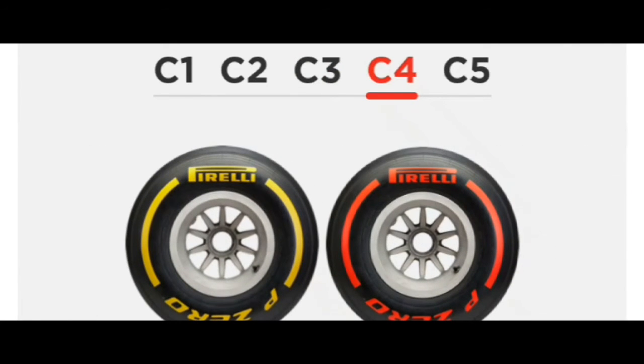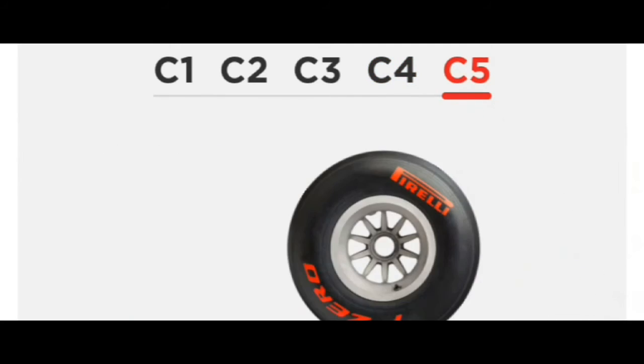Now for the C4, Compound 4 — this is closest to the 2019 ultra soft and it works well on tight, low-intensity circuits. It has a rapid warm-up and huge peak performance, but its overall lifespan is relatively limited, so speed matters more than lifespan here. C5 is the softest and fastest tire in the slick category — the heir to the universally popular hypersoft, the fastest compound Pirelli has ever made. This tire is suitable for circuits that demand high levels of mechanical grip, but the trade-off for this extra speed is a considerably shorter lifespan, making tire management a key part of race strategy.